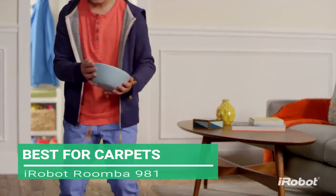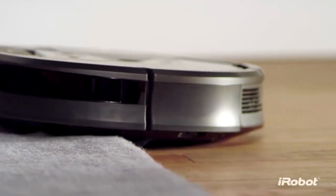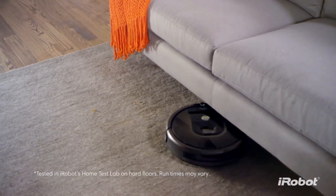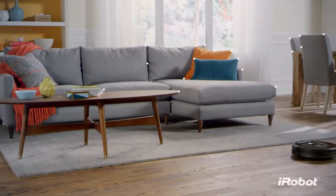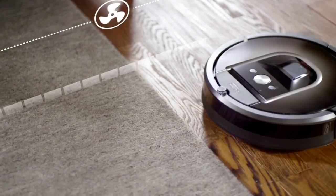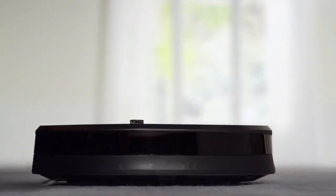Next up, the best for carpets: the iRobot Roomba 981. Robovacs in the past have received a bad reputation for not being good on carpets, but that has changed, especially with vacs like the Roomba. The Roomba comes at a premium price, but when you have a home with a lot of carpet space, the Roomba becomes a must for its effective carpet-friendly suction and multi-room navigation ability. Customers love its Aeroforce cleaning system with Carpet Boost that automatically provides much more air power on carpets and rugs, ensuring your carpets are done with no hassle.